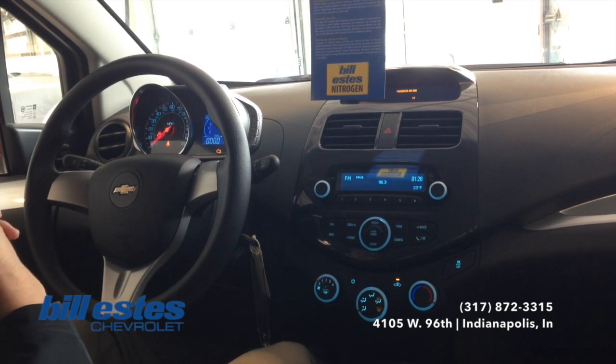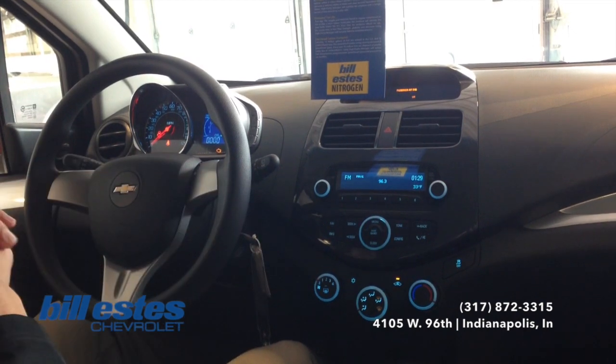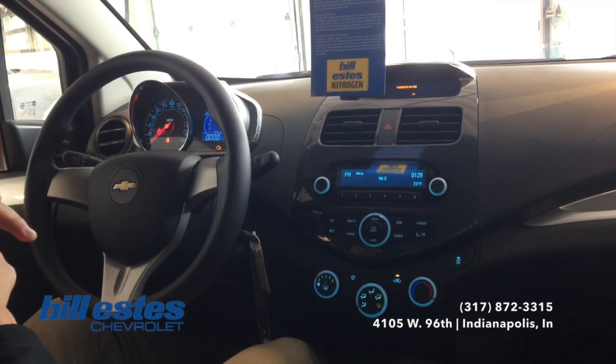If you do have any questions about this vehicle in particular, or really any vehicle on our lot, or the tech that I was just talking about, feel free to call the dealership today at 317-872-3315.